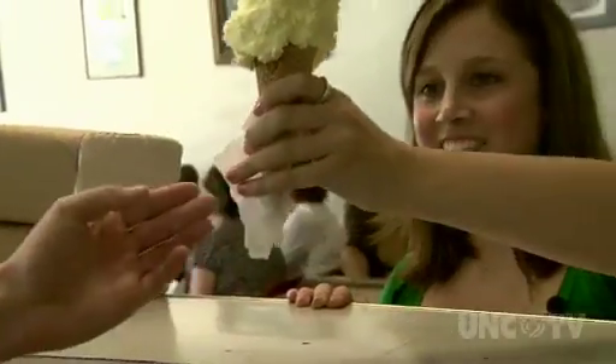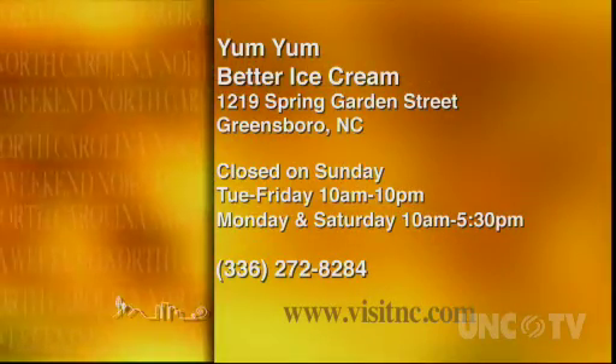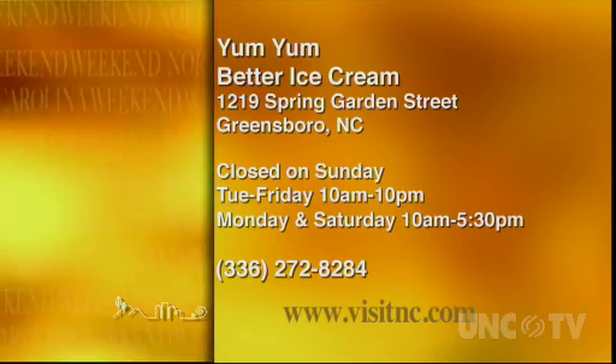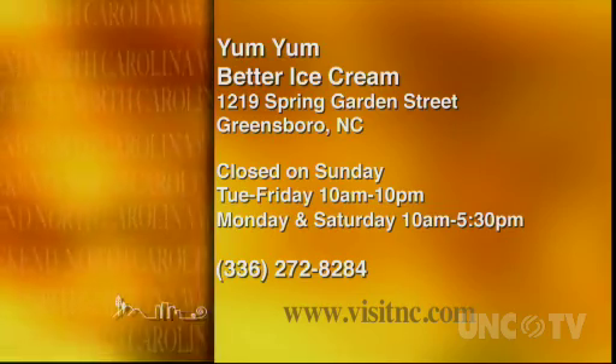For North Carolina Weekend, this is Mandy Brannan. Yum Yum Better Ice Cream is at 1219 Spring Garden Street in Greensboro, and they're open Monday through Saturday starting at 10 a.m. For more information, you can call them at 336-272-8284.